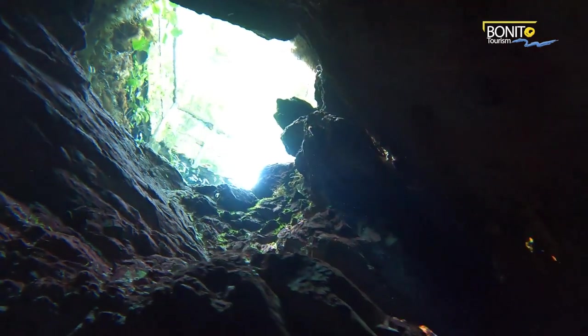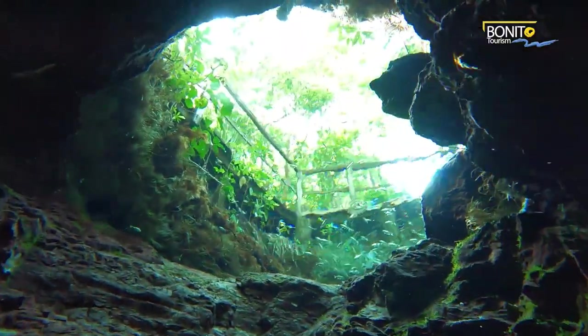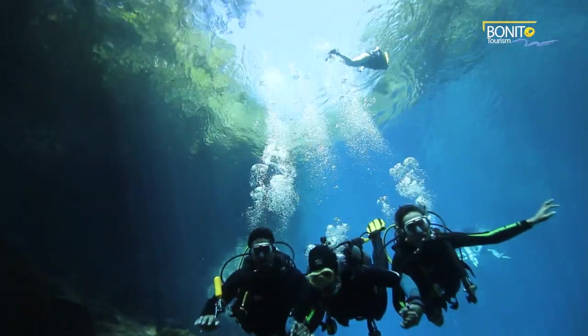Looking up through the clear water to the surface feels like being in outer space, looking at the Earth from a totally different perspective. Beholding the beauty of the Earth and appreciating it from this new perspective is one of the best features of ecotourism in Bonito.